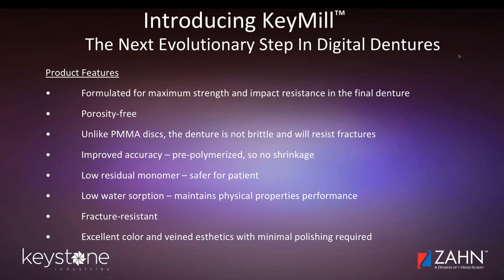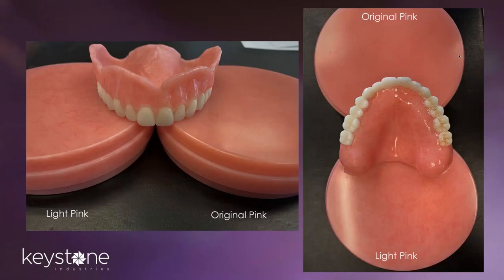Here you can see a couple of samples of the finished product. We have a light reddish pink and an original pink disc, along with different views from the side and the top to see the aesthetics of how the denture finishes.